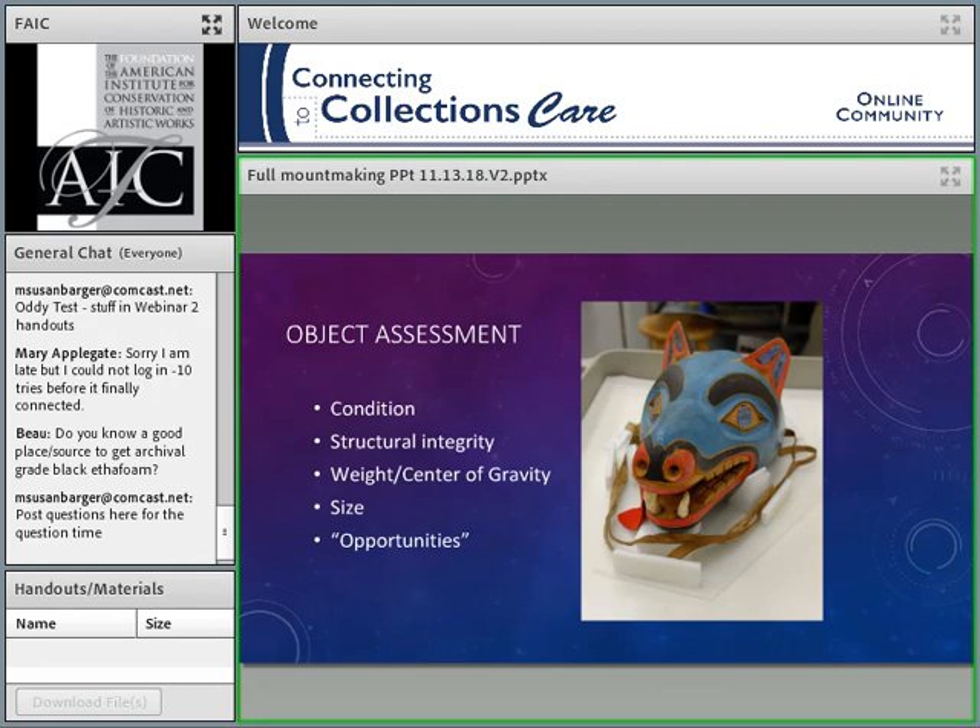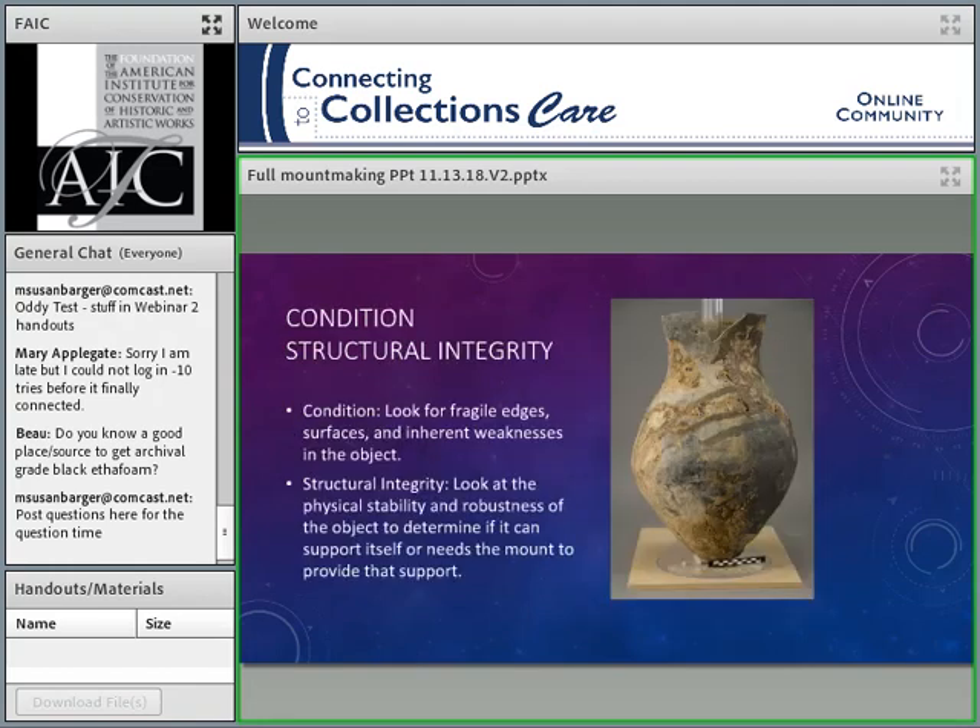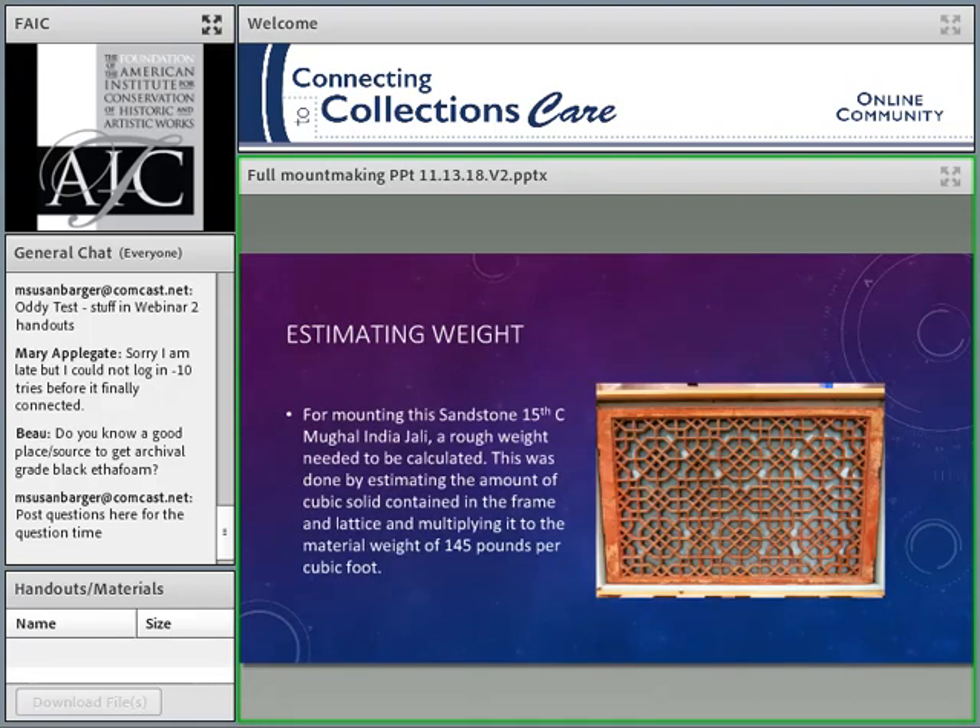The components of the mount making process really start with object assessment. We have to look at the condition of the object, structural integrity, where the weight and center of gravity are, the physical size, and the opportunities that the object gives us. For condition and structural integrity, we're looking at fugitive surfaces, pigments, fragile edges, inherent weaknesses, and overall integrity. How much are we going to have to support this? What is the robustness of the object itself?